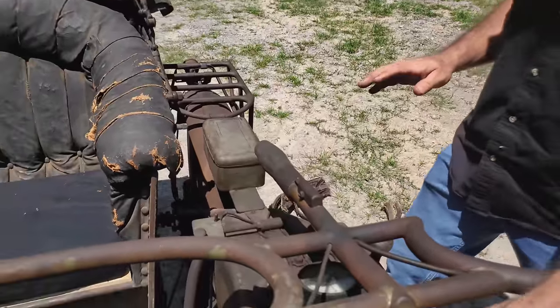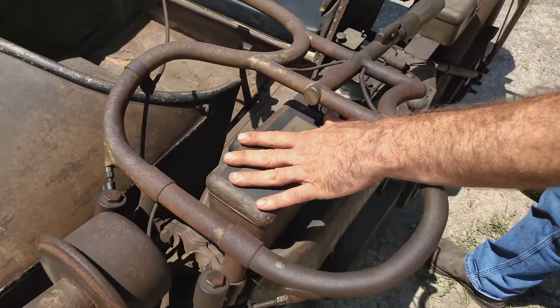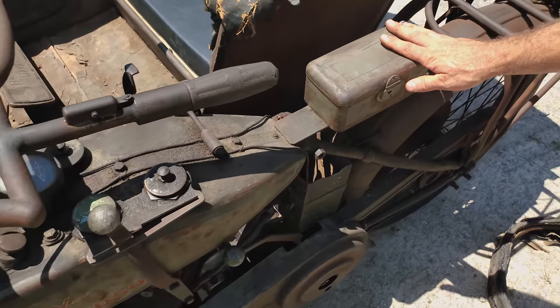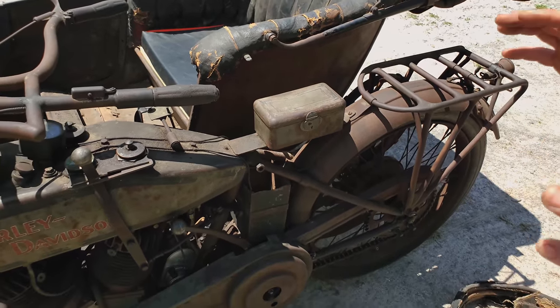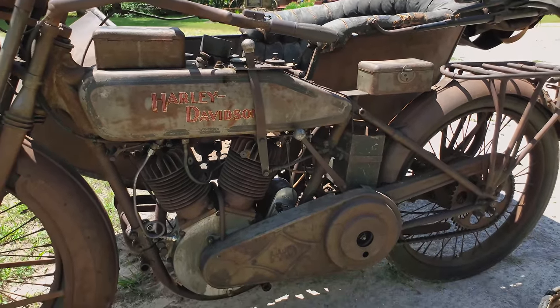There are double toolboxes — one here on top of the tank, pretty standard for 1916 through the early twenties — and then right where the old seat was, they've actually affixed another toolbox and luggage rack. Again, the bike is set up with features that no other Harley-Davidson is set up with.